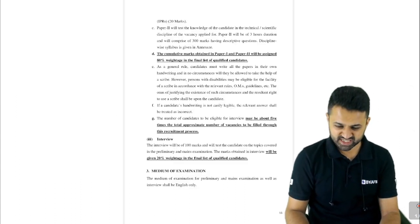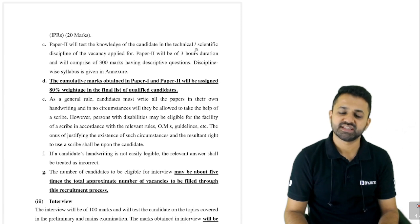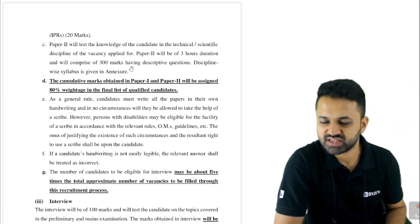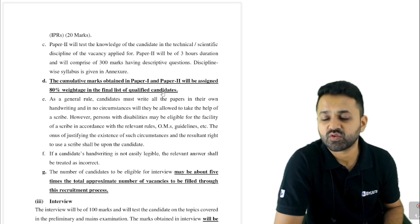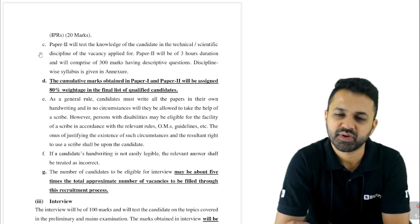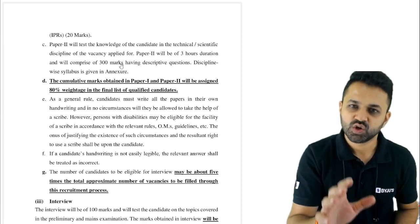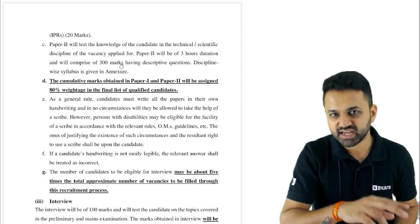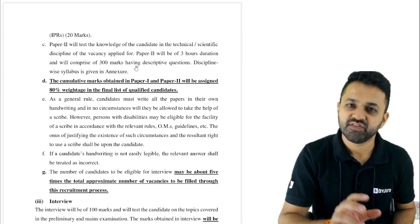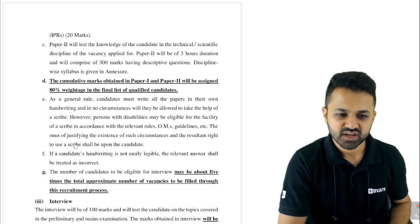Paper 2, which carries 300 marks, will be based on the candidate's knowledge in the technical discipline of their vacancy. For example, if you are from electronics, electronics knowledge will be tested. The cumulative marks from Paper 1 and Paper 2 of mains carry 80% weightage in the final merit list. The prelims result is just for shortlisting; it does not decide final selection. Final selection is based on the mains exam and interview.